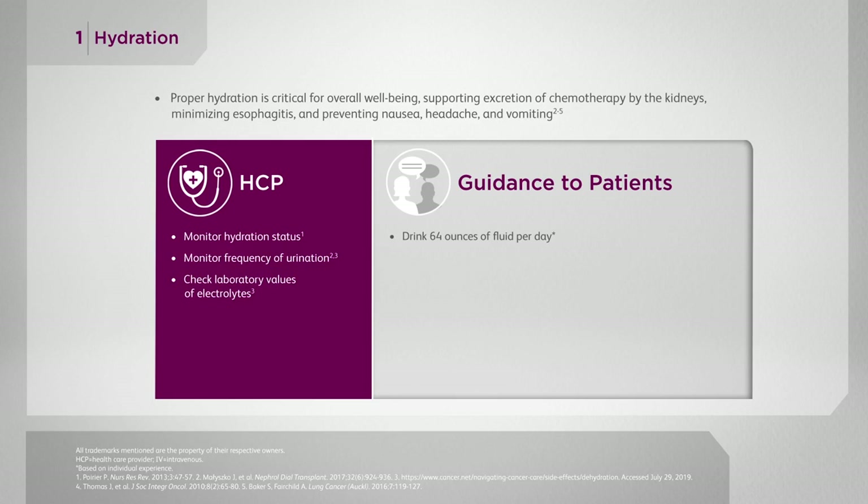They can drink caffeine and alcohol in moderation, but it can't be included in their 64 ounces as it will dehydrate them and have the opposite effect. If the patients aren't able to get oral fluids in, we can actually give them IV fluids, which we tend to do quite frequently. The patients are here every single day getting radiation anyway, so we'll just bring them in and they'll stay an extra hour or two and give them IV fluids through their port or an intravenous line.